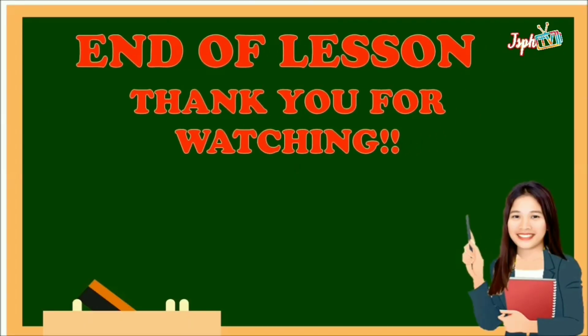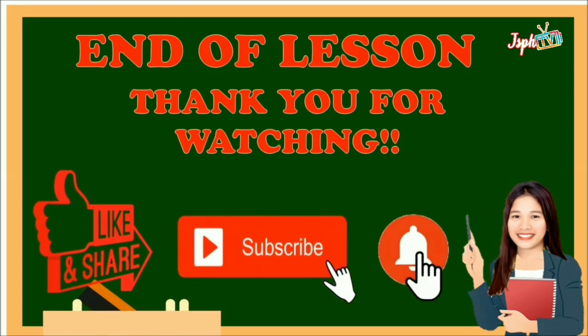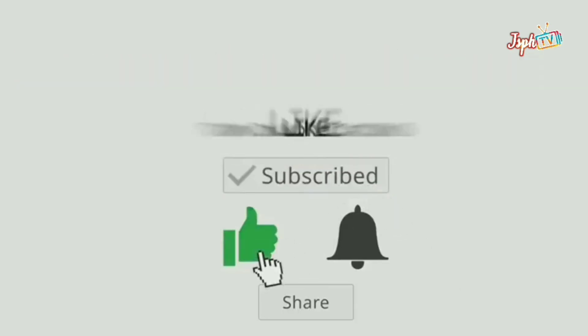Thank you for watching. Don't forget to like, share, subscribe, and hit the bell button on our YouTube channel. See you next time.